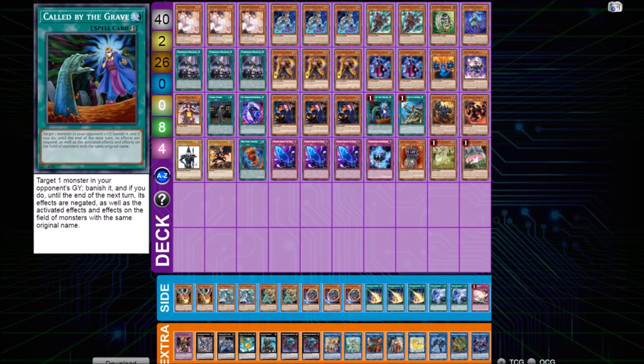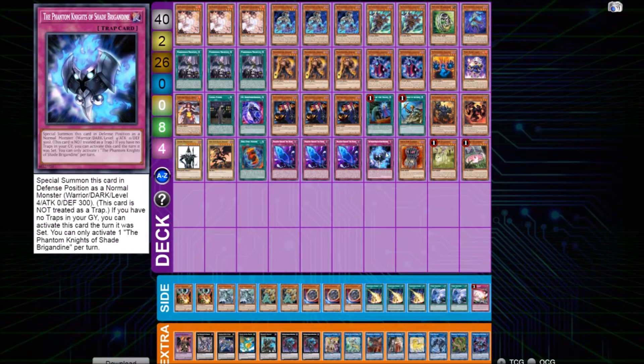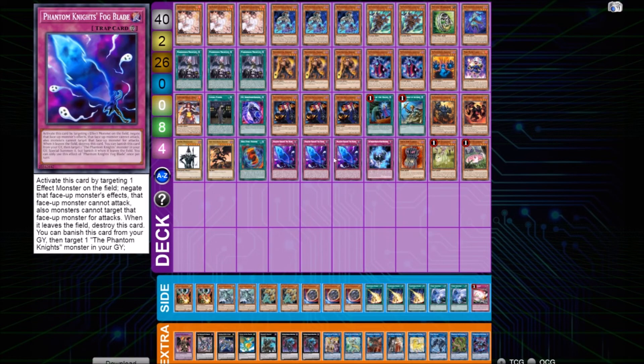The last main deck cards are the traps: one Taska, one Shadow Break, one Ending Story — which can either be an extender for his combo or searched later to go into Anaconda or for loose plays. And of course three Fog Blade, a very good interruption card you can search with your Phantom Knight engine.